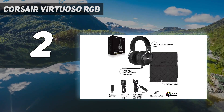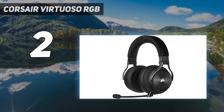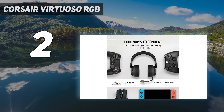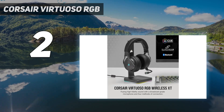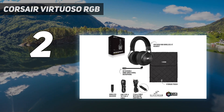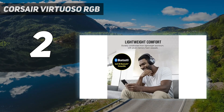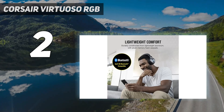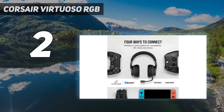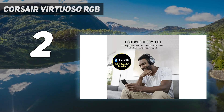The Virtuoso RGB Wireless XT has 50mm dynamic drivers with a frequency response of 20–40,000Hz, much wider than the average gaming headset, which usually sticks to the human hearing standard of 20–20,000Hz. It has round over-ear earcups with a light aluminum finish and a padded, leatherette-covered headband that matches the earpads. It comes with a removable omnidirectional microphone, which isn't quite as convenient as SteelSeries' retractable mic, but still works well for those who want to use the headset as a pair of headphones without a visible microphone permanently attached.